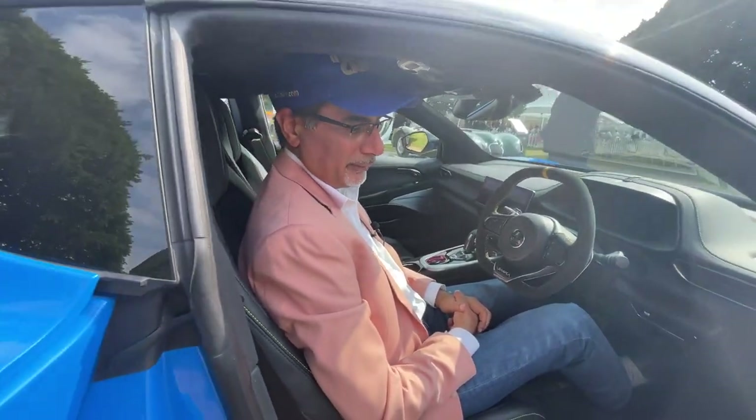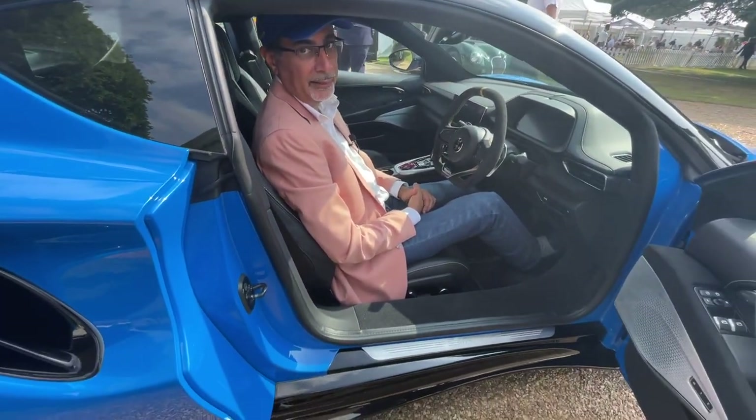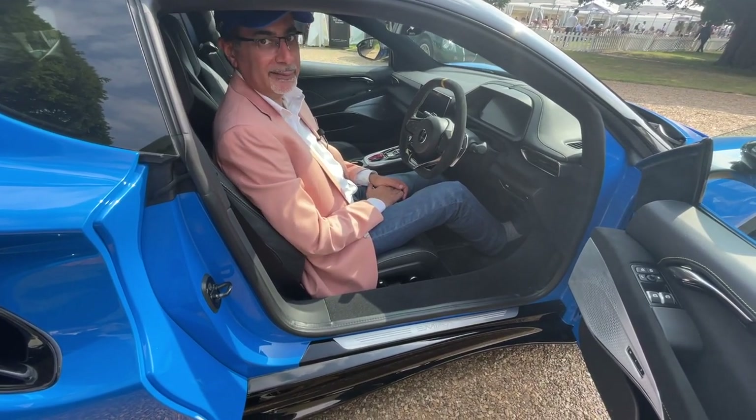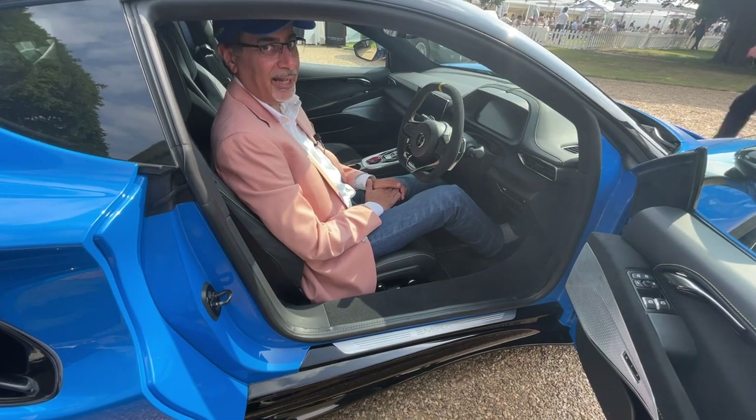I've got to say — it feels really comfortable, I really like it. The quality, the refinement, the materials — it's just a completely different level. Can't wait to give this thing a go, and I've got to sort that out soon.